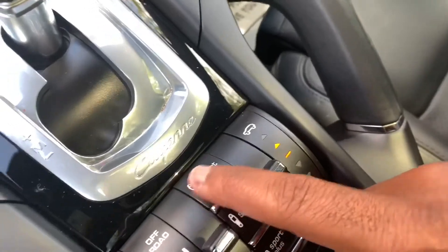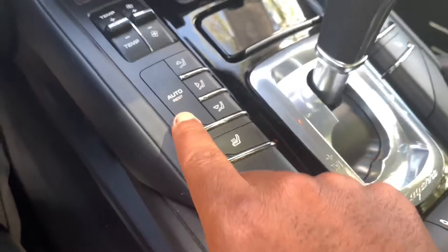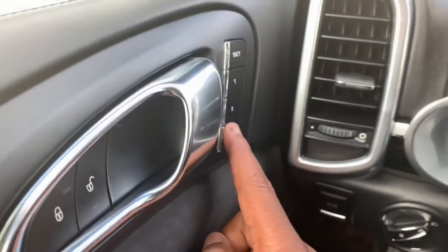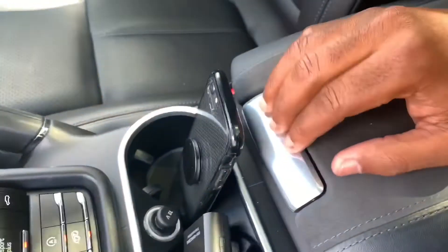You have comfort mode, and there are some nice grab handles. Seat controls are here and it comes with two-person memory seats. You can set the seat position as you want, and there are window lock controls. The nice padded suede Alcantara armrest is here as well.